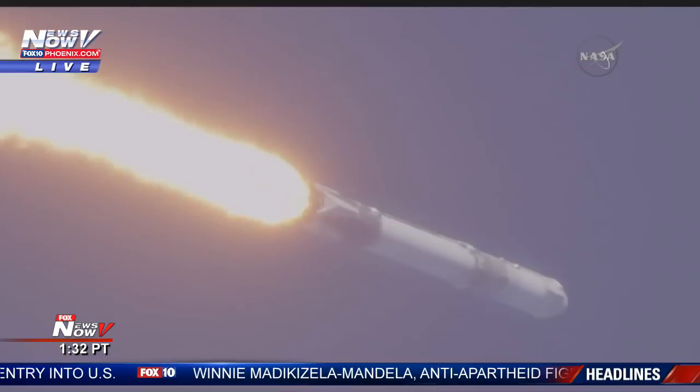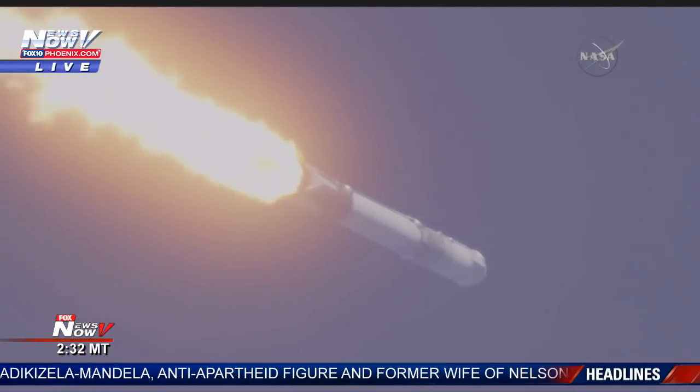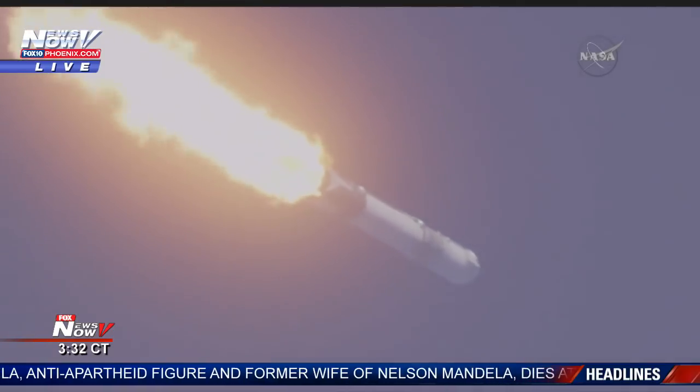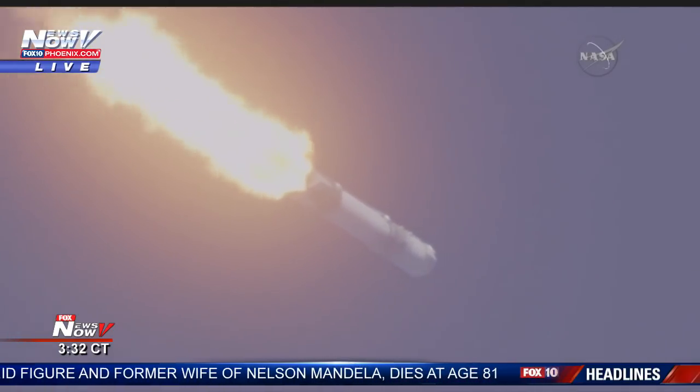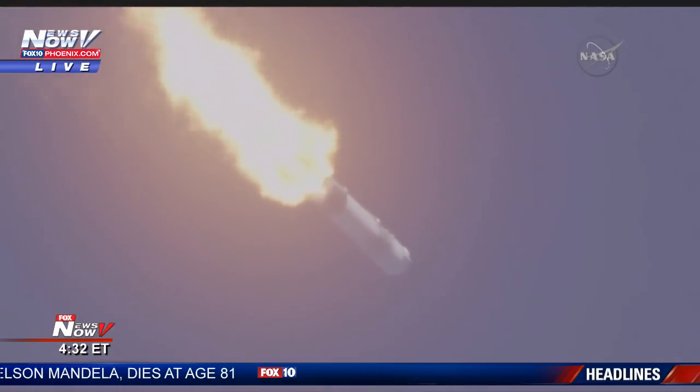And the vehicle is supersonic. Vehicle is experiencing maximum dynamic pressure. And confirmation of Max-Q.